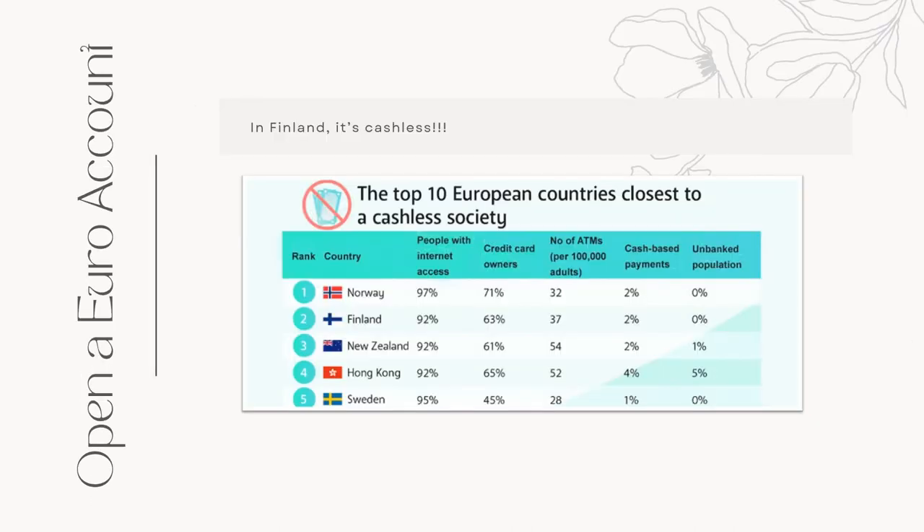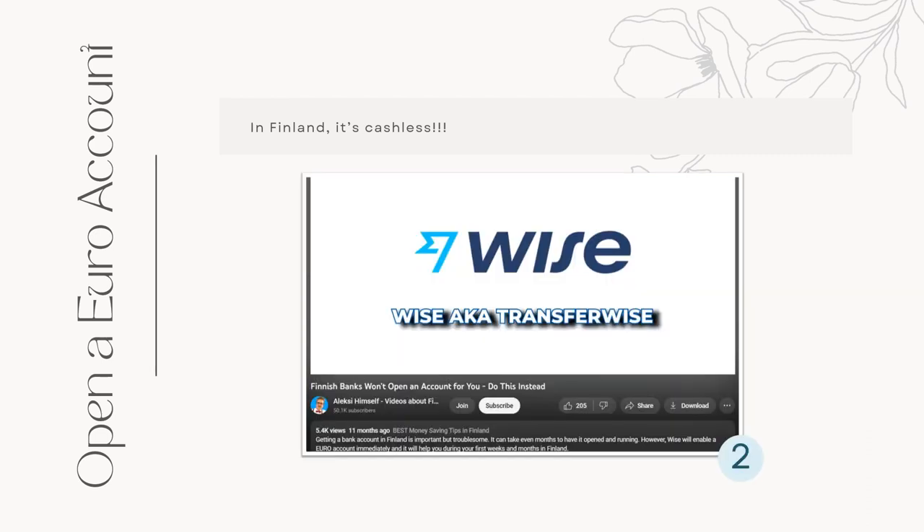You don't need to worry about not having enough cash because in Finland, almost all of the transactions are cashless. I mentioned in my previous video, I had 10,000 pesos worth of cash in Euro, but I never really got to spend it all because using the card is just so convenient. So I recommend opening a digital bank account such as Wise or Revolut. You could check this link from a vlogger who explained in detail how to open an account. But why do I recommend opening a digital bank account? There are two reasons for this.